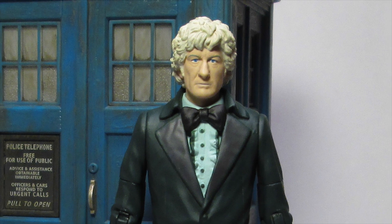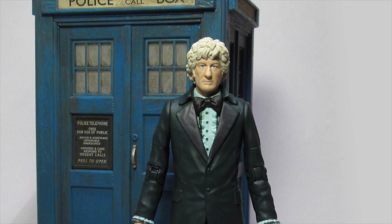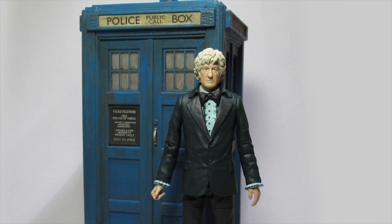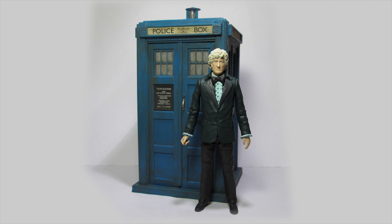Hey guys, welcome back to another Doctor Who action figure review! Today I'm taking a look at the brand new B&M exclusive release, The Third Doctor and TARDIS from The Monster of Peladon, which are appearing in stores now. So let's take a look.